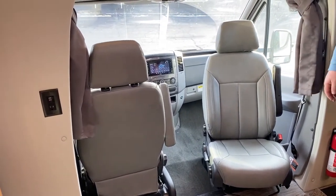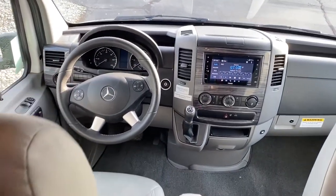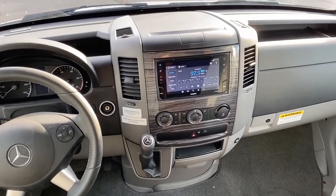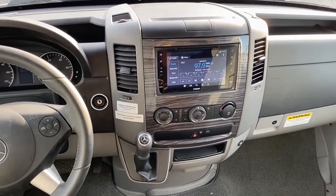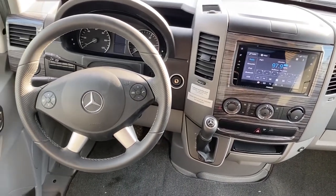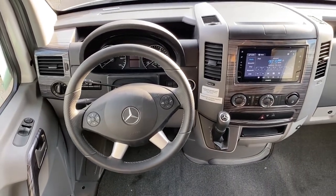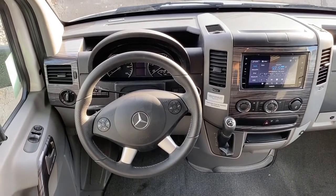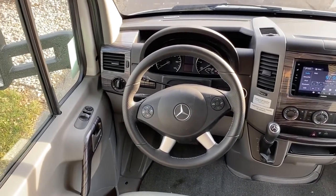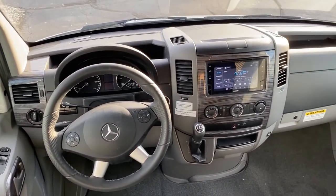Heading into the dash area, there are some really great functions for the driver. You've got a touchscreen radio with GPS, XM, and everything built right in. The shifter is right at your hand so you're not searching for it. There's a steering wheel with controls for your phone, navigation, trip info, and the digital dash. You also have power windows and power locks — very convenient and comfortable to drive.